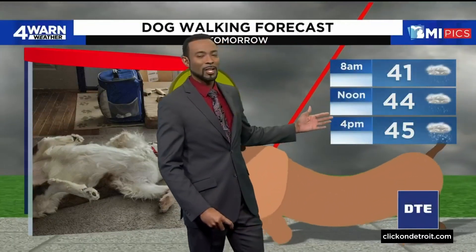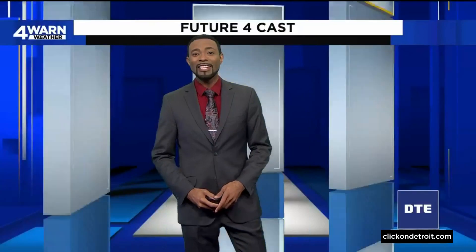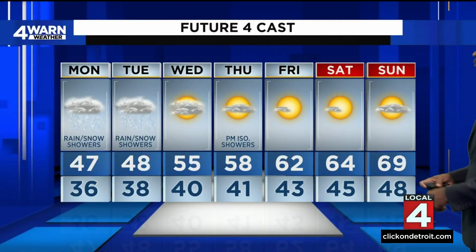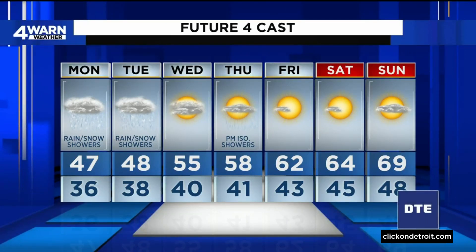This is what we're expecting for tomorrow: temperatures in the 40s throughout the day. We are not even getting out of the 40s tomorrow — that high about 47, with rain, snow, and showers. The same for Tuesday, roughly about the same temperatures. Warming up on Wednesday as we see calmer, drier weather, and then mostly dry for Thursday, but a slight chance of a couple of isolated showers popping up.